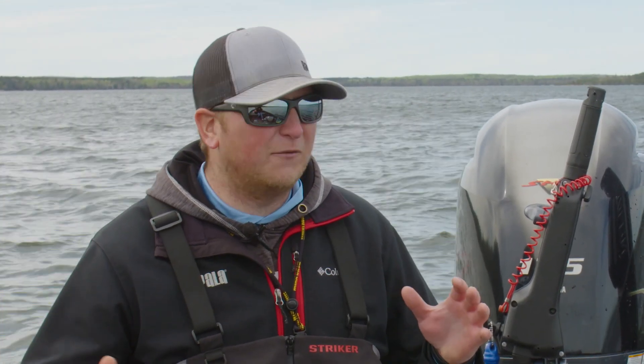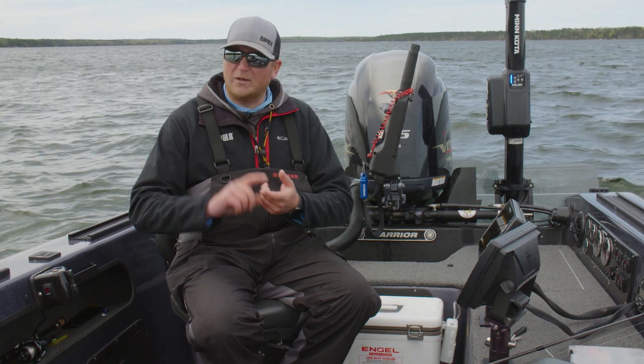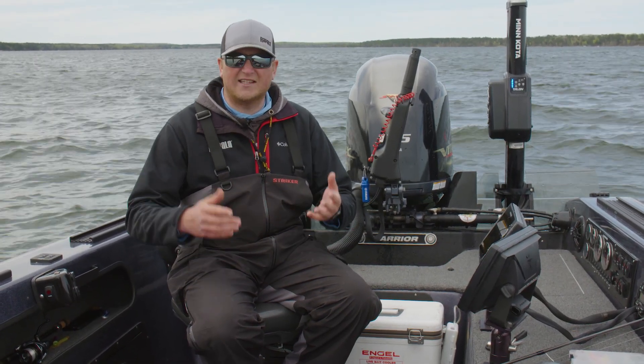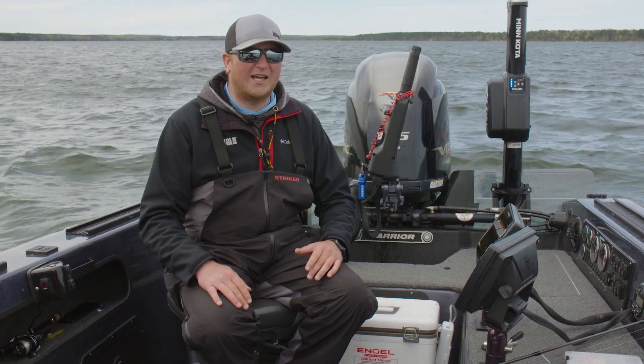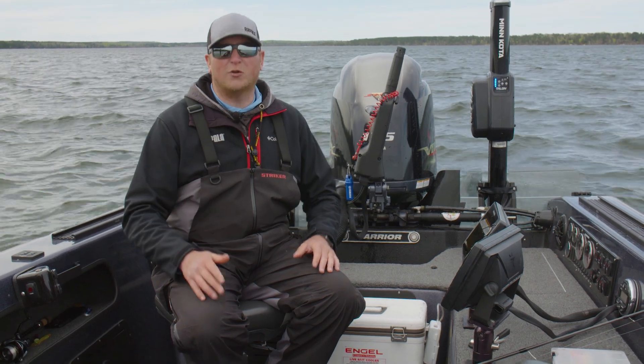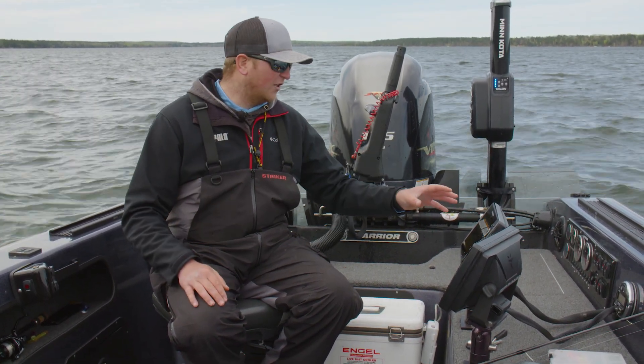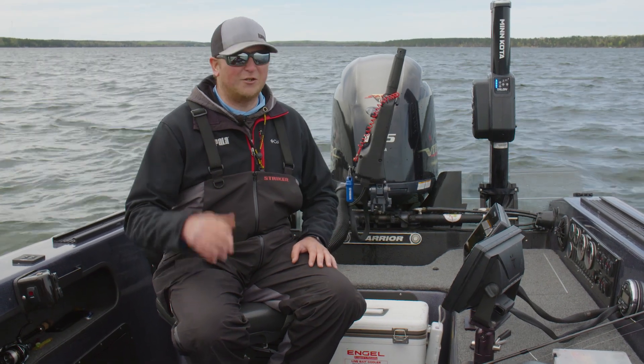This time of year, if you're coming up to northern Minnesota, make sure you're keying in on these shoreline structures, windblown points, things like that that are adjacent to spawning habitat. Use your side imaging, use your electronics to find these fish. Don't just go and fish a blind area on memory — use your electronics, find the fish and you'll be right on.